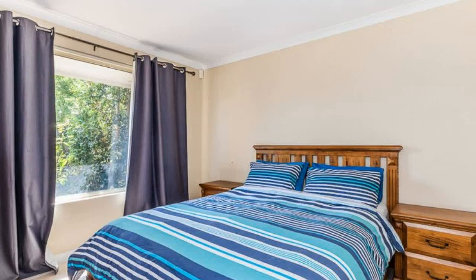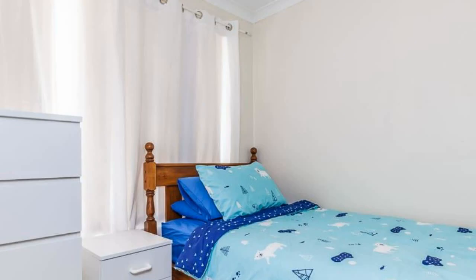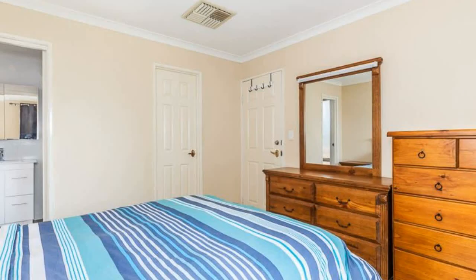Internal features: spacious separate lounge area, light and bright open plan family meals that opens out to a great outdoor entertainment area. Central kitchen consisting of wall oven, gas stove top, range hood, pantry, large fridge recess, ample benchtop space and storage.